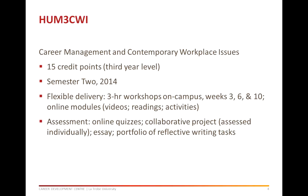A range of topics will be presented such as career resilience, contemporary workplace issues, career management, career development theories and change and transition. There will be a mix of assessment tasks including online quizzes, a collaborative project which will only be assessed on your contribution to the project, an essay and a portfolio of reflective writing tasks.